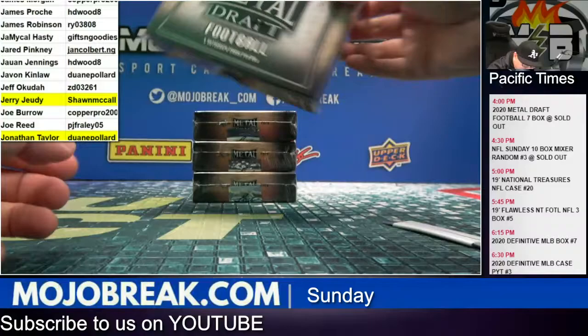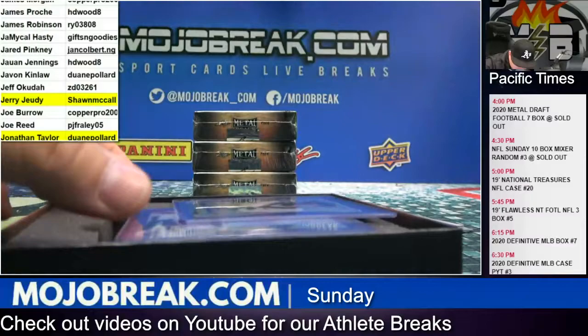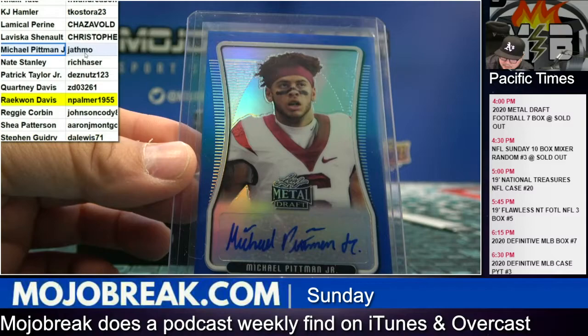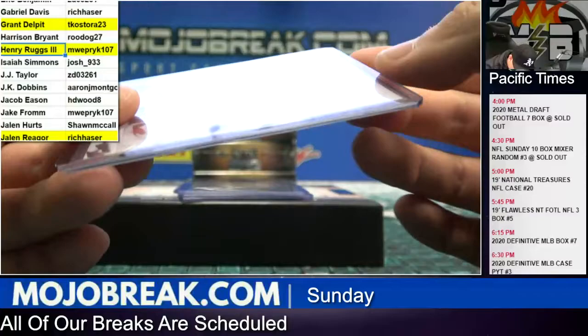All right, last four of the box. Michael Pittman Jr. blue parallel — that goes to Jaff Moe, twenty-one out of thirty-five. Let's go! Henry Ruggs again — MWE's second State Pride, purple refractor twelve out of twenty-five.